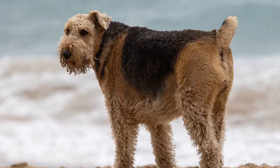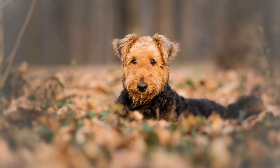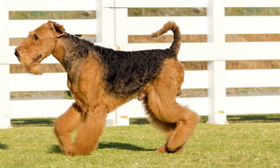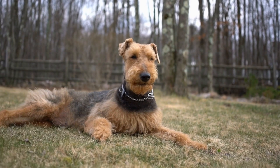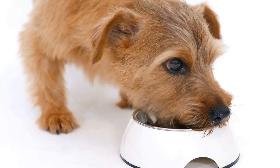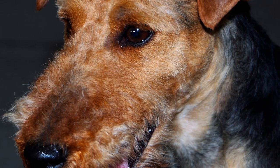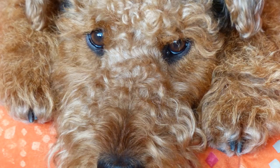Trimming the Airedale Terrier's nails is another important aspect of their grooming routine. Regular nail trims prevent overgrowth, discomfort, and potential injuries. Airedale Terriers tend to have strong, thick nails, so it is recommended to use plier-style clippers or guillotine-style clippers, as these provide more control and ensure a clean cut. Patience and gradual introduction are key — start by getting the dog familiar with the clippers, offering treats and praise, before attempting an actual trim.